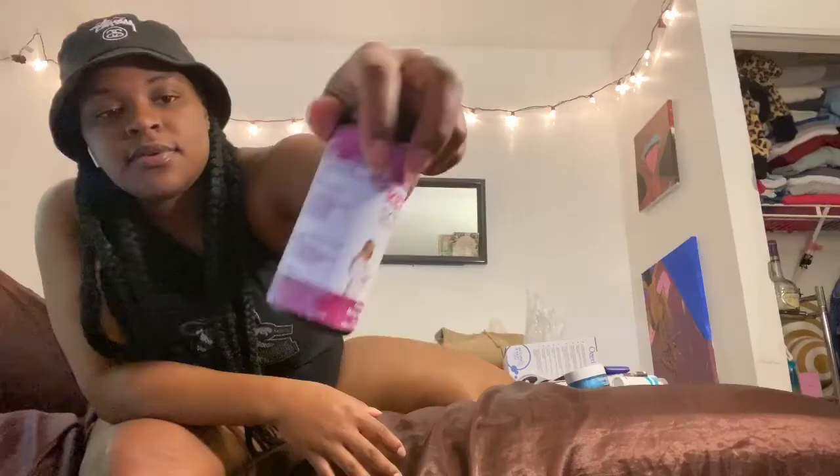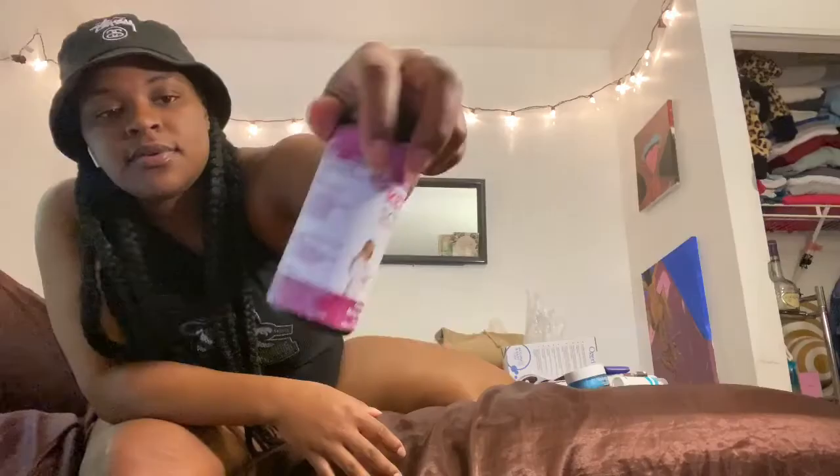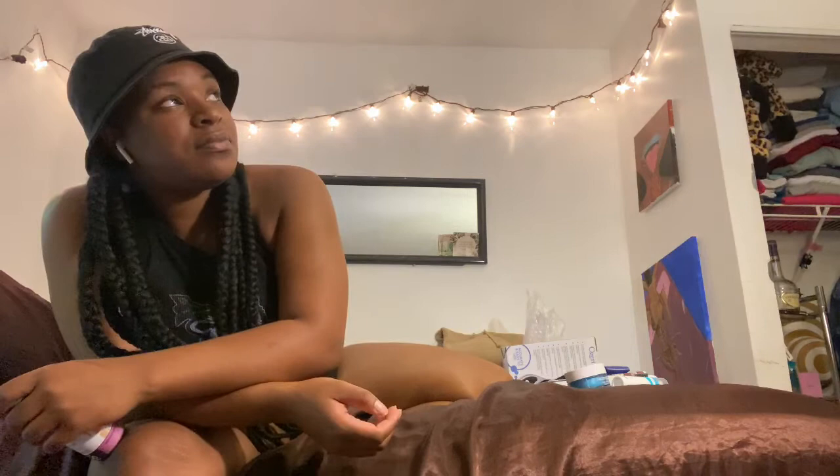Next I have ketone strips — basically for when you're doing ketosis and you want to test the amount of ketones in your pee. Another YouTuber suggested them. I also have cranberry concentrate pills, which help with bodily things, and cinnamon sticks — yes, I bought cinnamon sticks off Amazon instead of just going to Broward Meat and Fish.